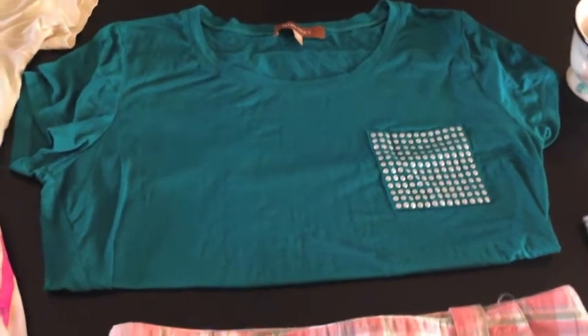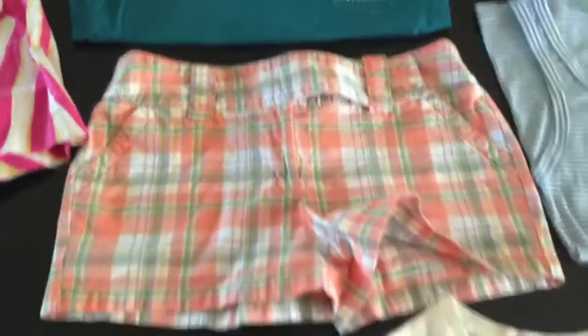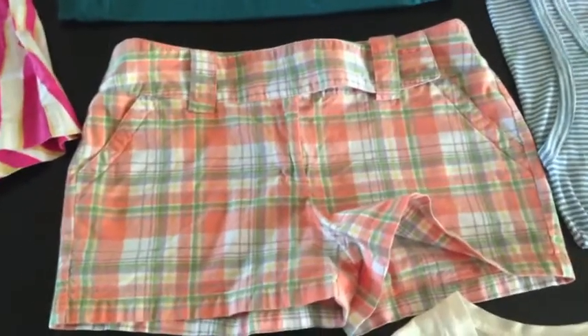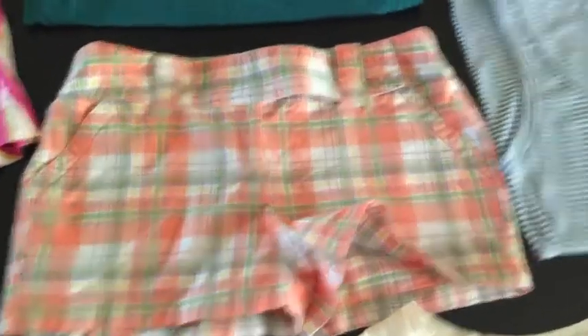I bought these cute little plaid shorts. I don't know who they're made by — let's see if we can find out. Outlook 9. I don't know that company, but they're really cute. Cute for summer and spring, which spring is gone, so obviously just summer.